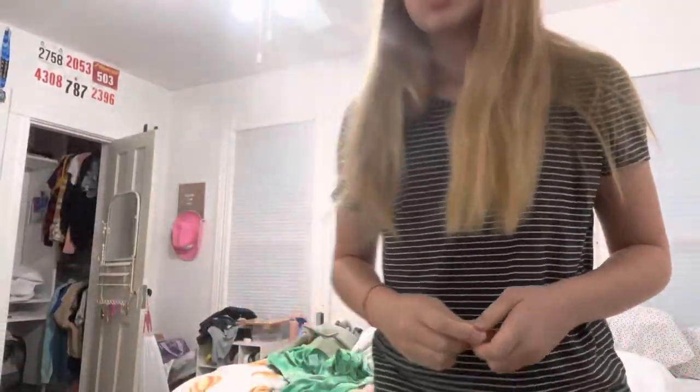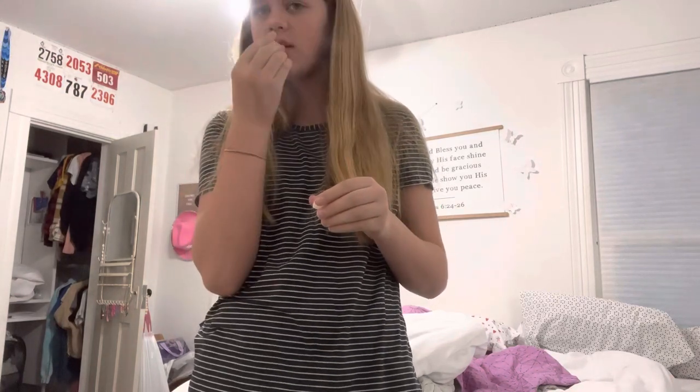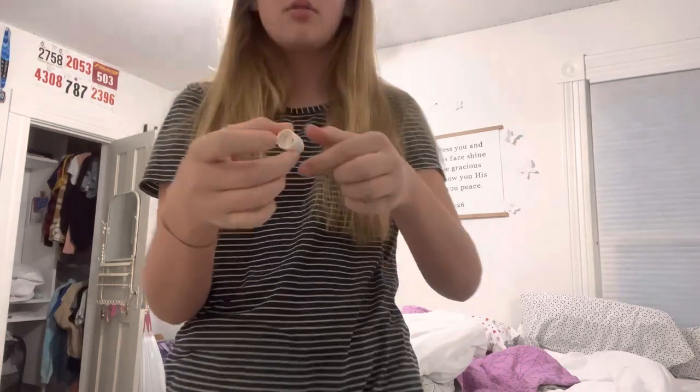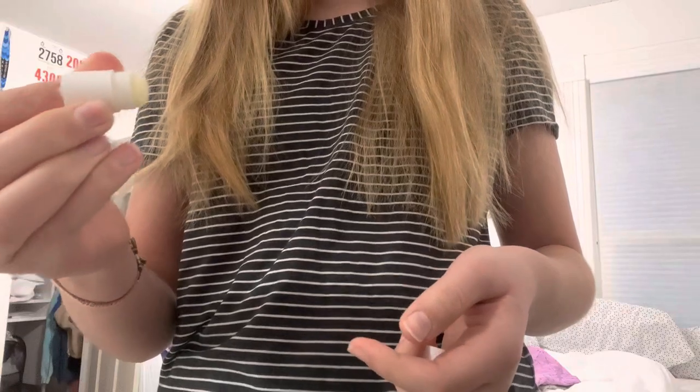I got this little chapstick from our school's dentist department — they gave them out and they're so cute. To use it, I push it down with my lip. I've used it so much that at the bottom, you push it and it just comes out, which is super cute.